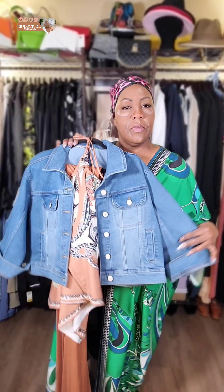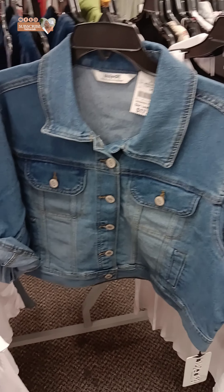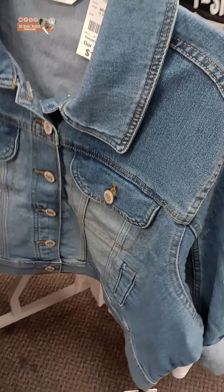Y'all, I had to share this with you. I have been searching for a three-quarter length cropped denim jacket for a very long time now. I was on my way home and I decided to stop by Burlington, and look what I found for $17.99. Y'all, don't sleep on Burlington either. Now back to the video.